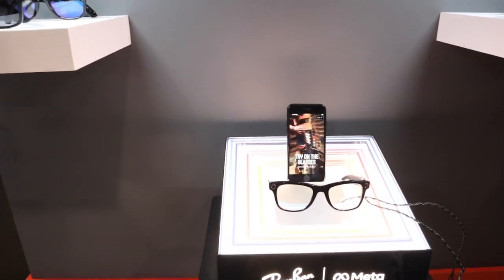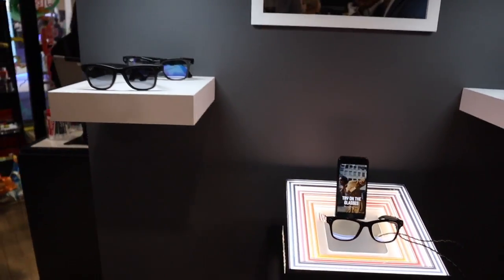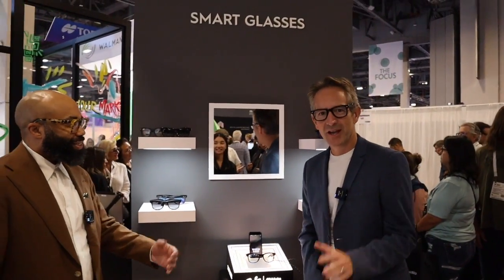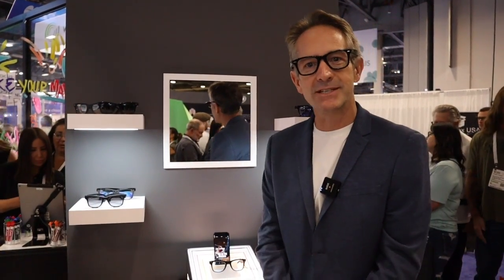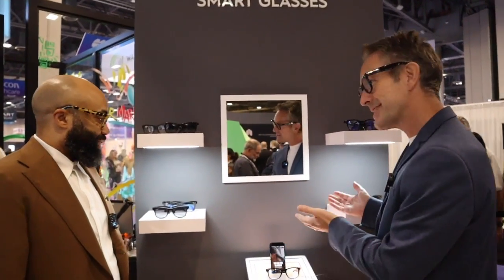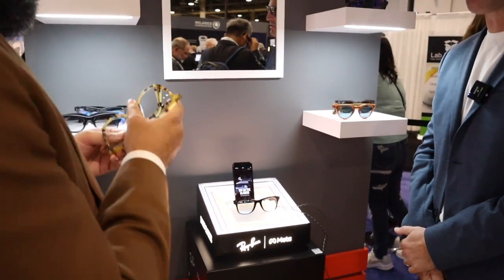Before we jump too much into this technology, you've got to tell everybody about who you are and what you do, because you're responsible for a lot of this stuff. Well, thank you very much. Hi everyone, I'm Dan Alder, VP of North American Marketing for Ray-Ban. I couldn't be more excited to be speaking to you today, Dr. Glover, with the next generation of smart glasses, Ray-Ban Meta. Ray-Ban Meta really takes iconic design and style and mixes it with cutting-edge technology to create something truly remarkable, which is what we have here today. And I'd love you to have a demo of this, Dr. Glover, so we can take you through it. Absolutely. Let's do it.